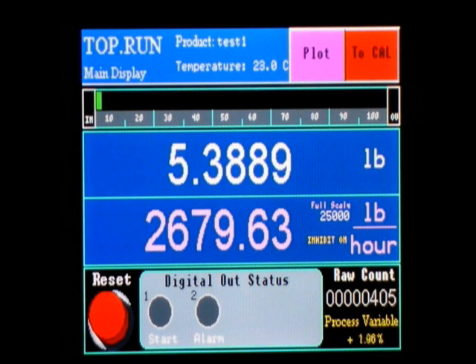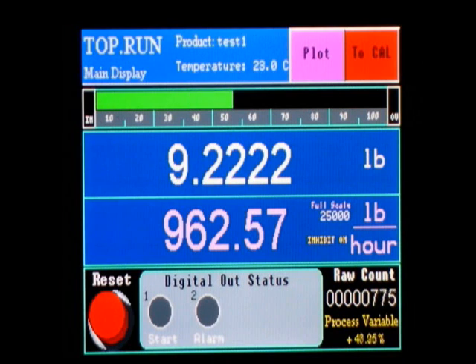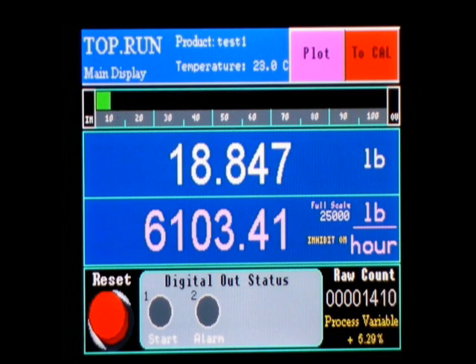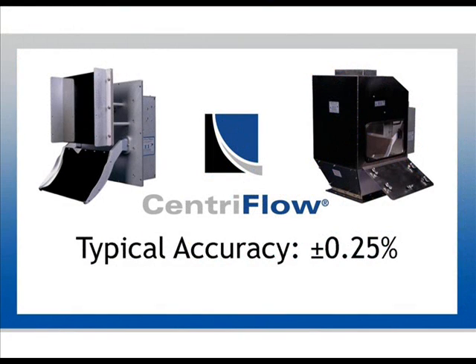The Centriflow Meter is extremely accurate. Unlike existing technologies that calculate using weight, speed, belt tension, or volume, the Centriflow Meter actually measures flowable solids in process. This unique measurement ability gives the Centriflow Meter a 0.25% accuracy on virtually all flowable solids, a significant improvement over the present industry standard.